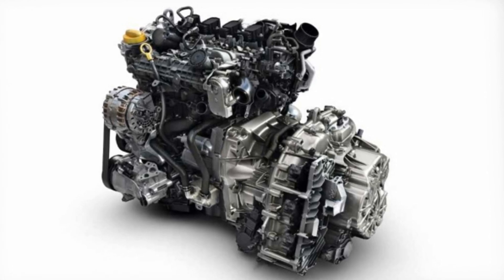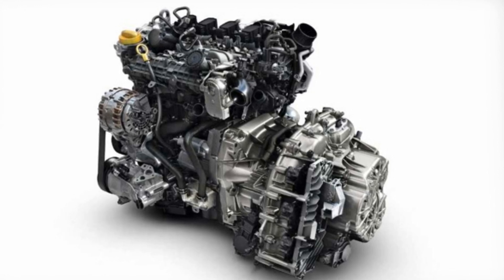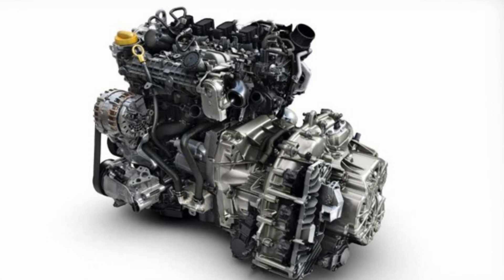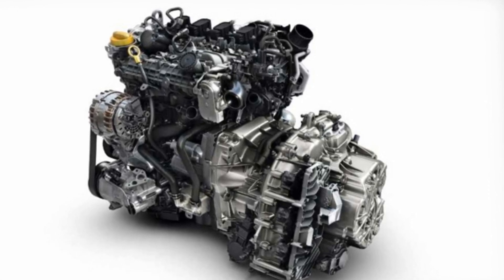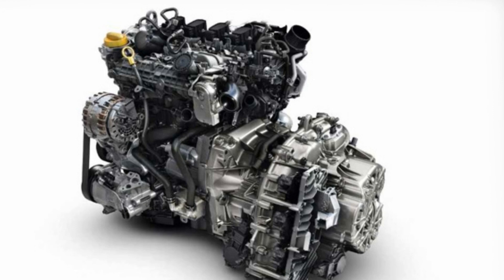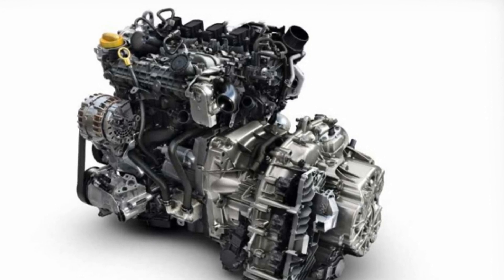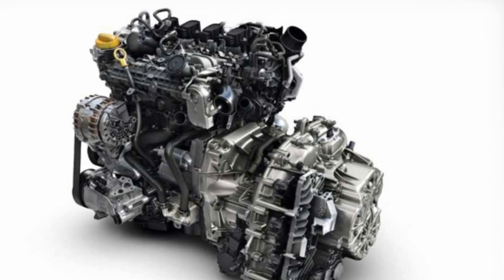The engine is available in a variety of power options from 115 to 160 bhp. It incorporates several recent Alliance-developed innovations, including bore spray coating — a cylinder coating technology from the Nissan GT-R engine — which improves efficiency by reducing friction and optimizing heat transfer. In addition, dual variable timing camshaft technology controls the intake and exhaust valves according to engine loads.